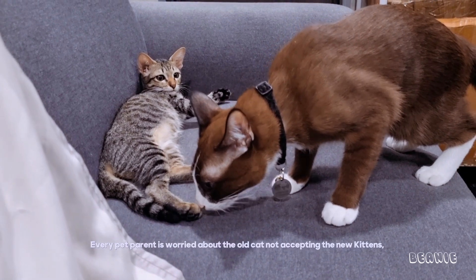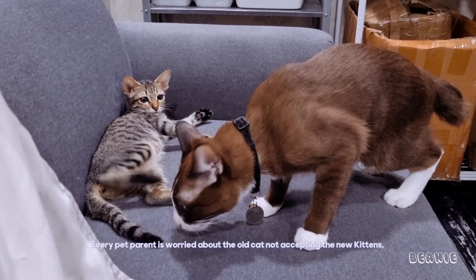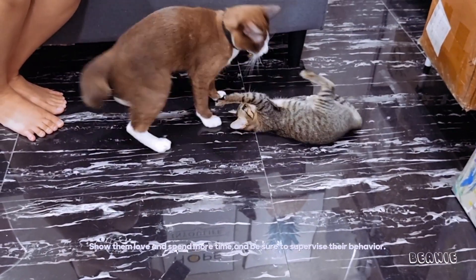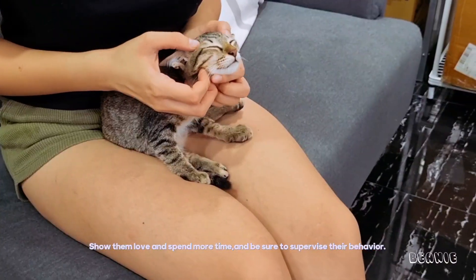Step 4: The result. Every pet parent is worried about the old cat not accepting the new kitten. Show them love and spend more time with them, and be sure to supervise their behavior.